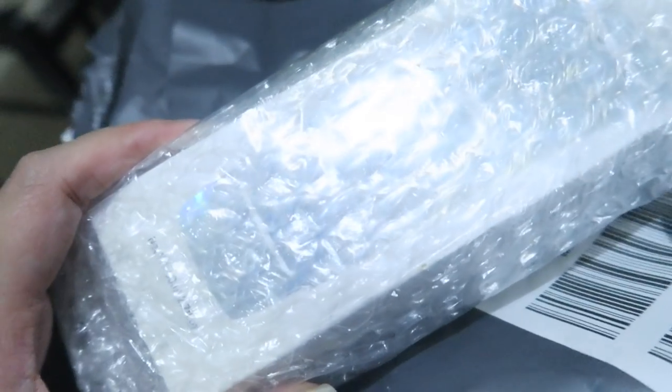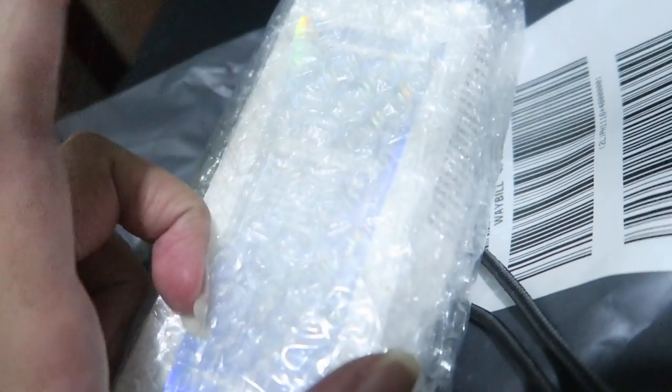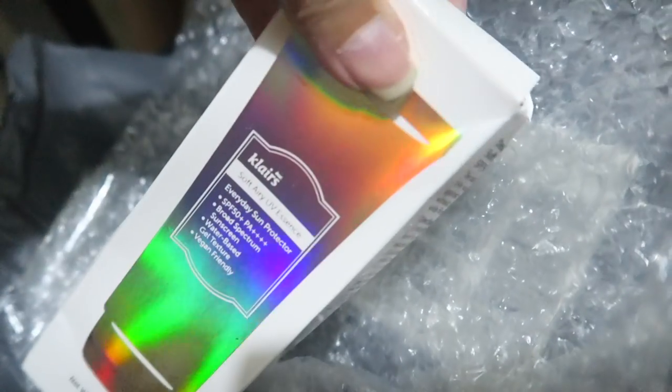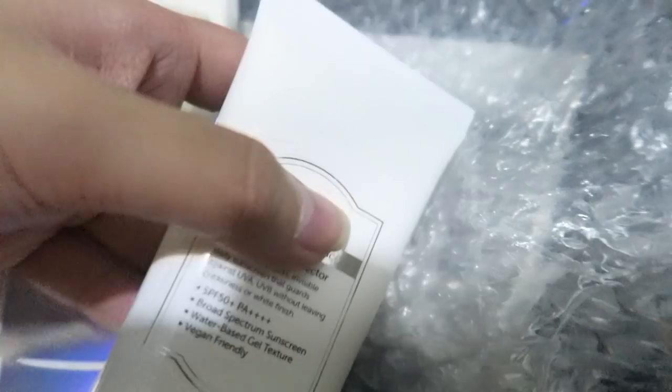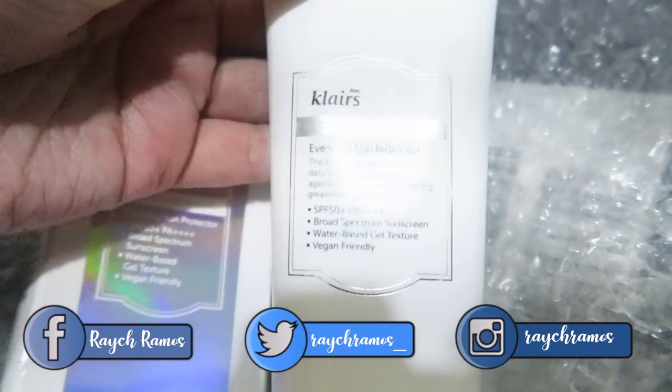There's also a package from Korea — from Wish. I already know what this is — the sunscreen! I'm so excited. This is their new sunscreen that's supposed to be amazing — it feels like an essence. You guys know this is my favorite Korean skincare brand. Look at that holographic packaging! It's Soft Airy UV Essence — 80ml, bigger than I expected. So excited to use this — I'll mention it in my other videos. I'll start using it right away. Thank you again, Wish Trend!